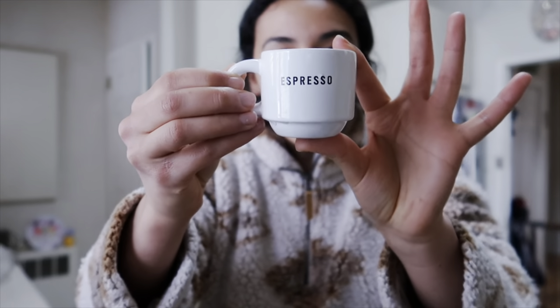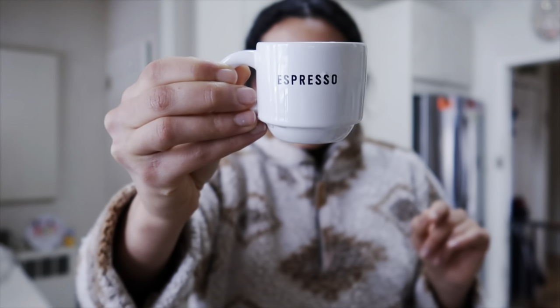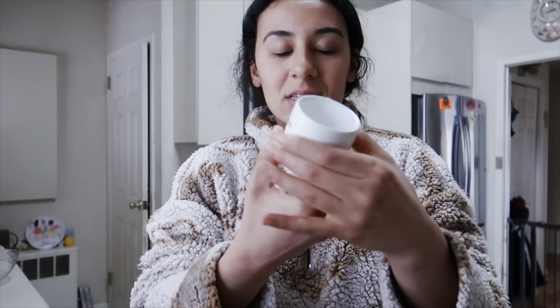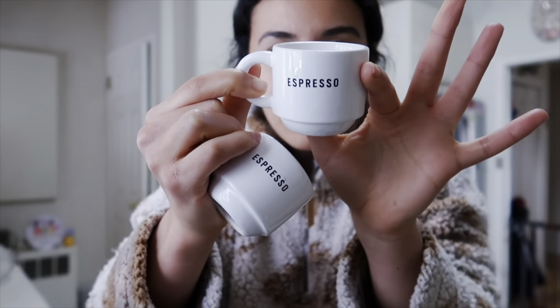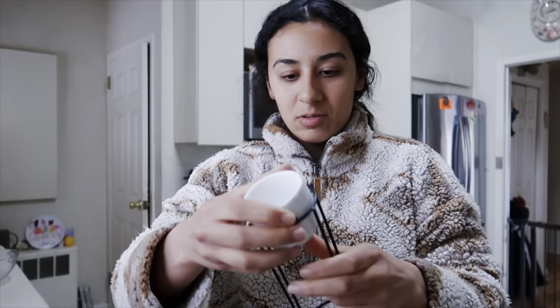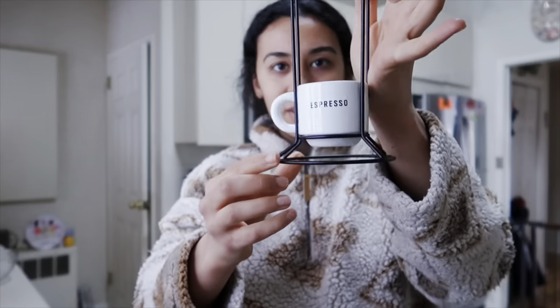First I want to show you the cute little espresso cups I got from Target — they were literally five dollars. Look how cute they are! They fit a double shot of espresso, I just tried it with my espresso machine. They're all these little white cups that say 'espresso' on them and they came with a holder so you can slide them in like this and they all sit in there. So cute.